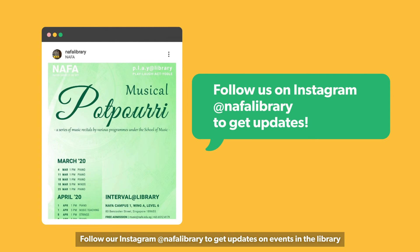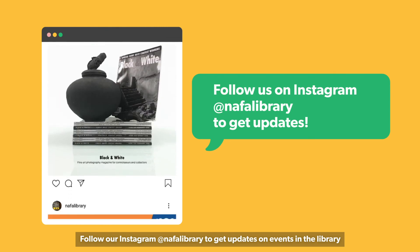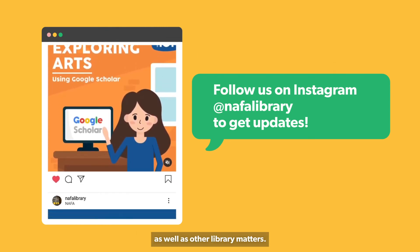Follow our Instagram, nafa.library, to get updates on events in the library as well as other library matters.